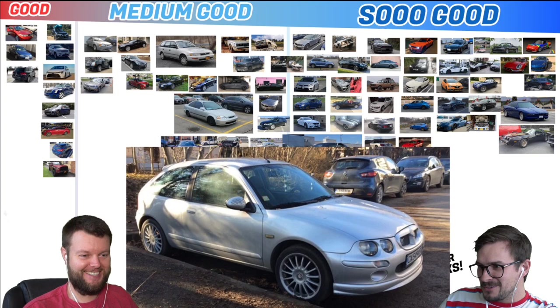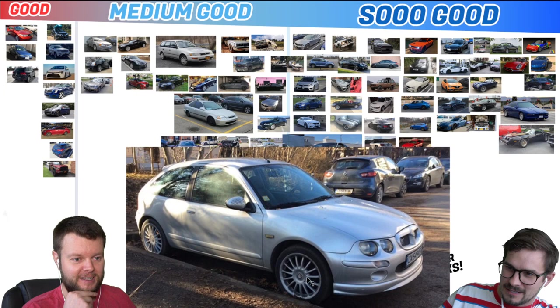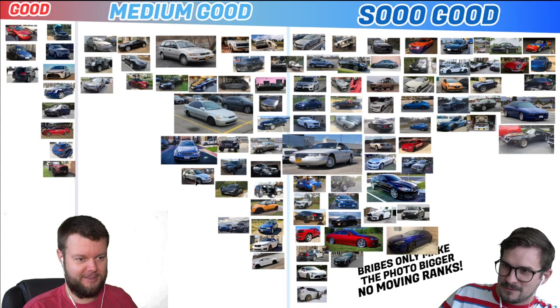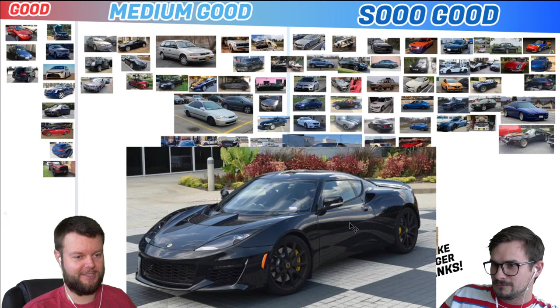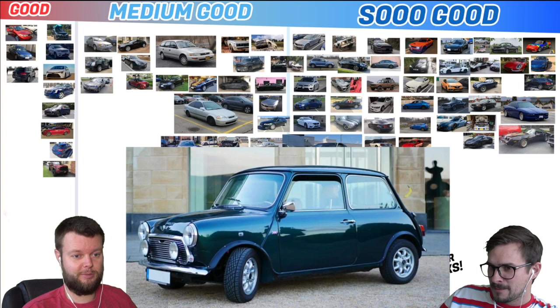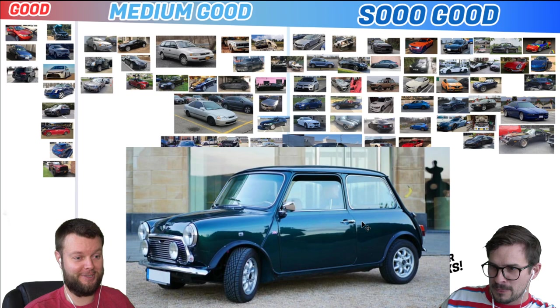John has an 02 MG ZR1, which looks insane to me. It's got checkered flags on the mirror caps — I don't know anything about that car. I'm going to give that a right side of medium good. There's an 18 Lotus Evora 400 manual. That's So Good. Apparently they're supposed to be pretty lightweight and fun to drive. Josef has a 1988 Mini 100 Mayfair. I don't know that specific model, but that looks like a Mini to me — let's give that a So Good. They made those for a long time.